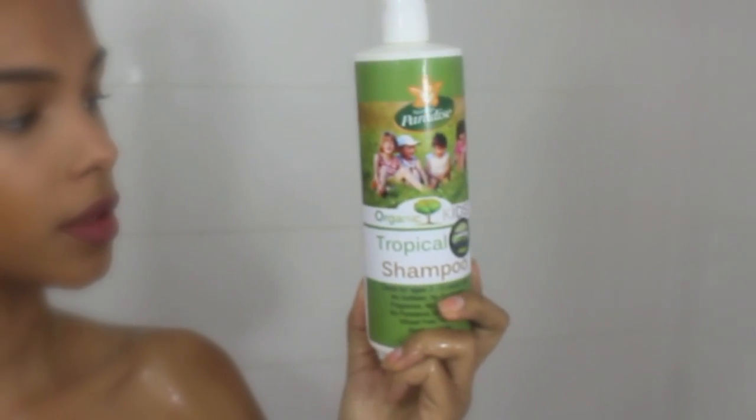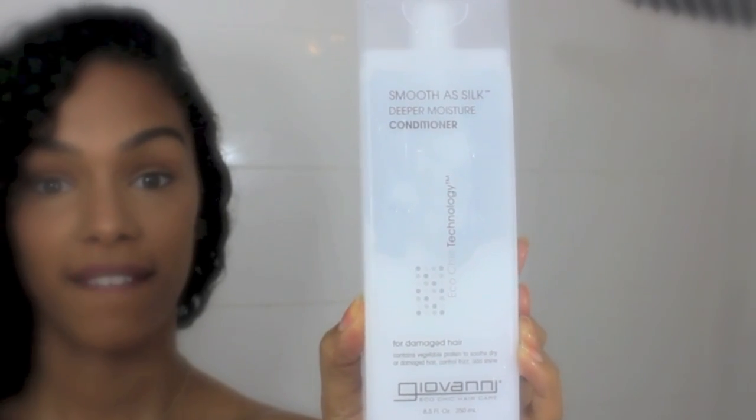If it's a hair wash day, this is what I like to use on my hair. Recently I've been obsessed with my children's shampoo and this Giovanni conditioner.